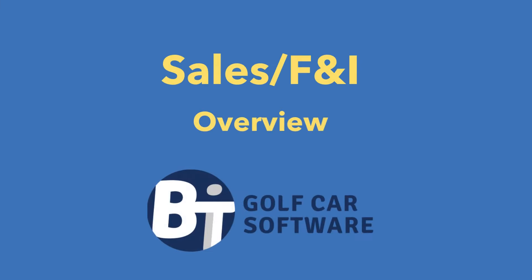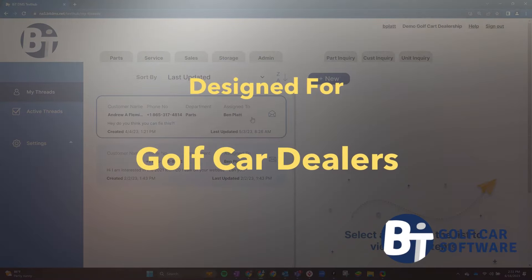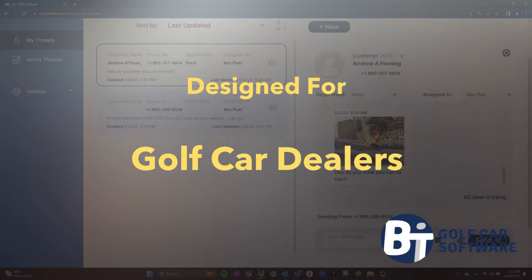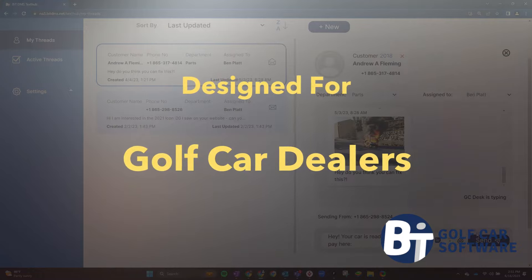Welcome to the Sales F&I Experience from BIT Software. We've used our 35 years of software experience to create the only sales module designed for golf car dealers.